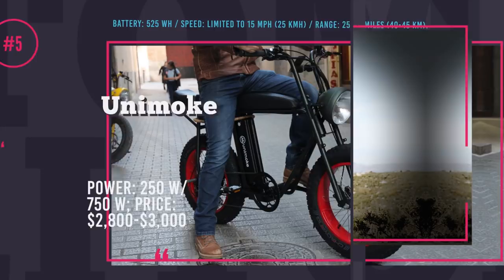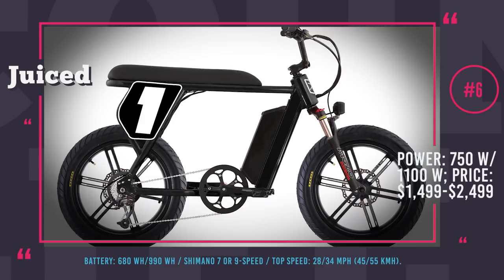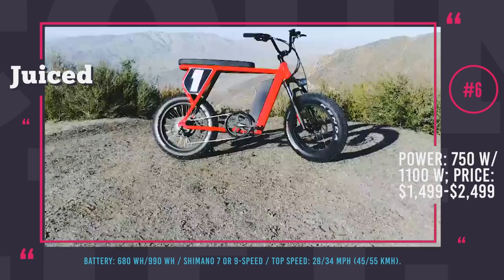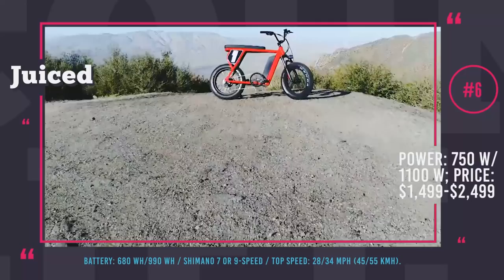Scrambler from Juiced Bikes: Juiced Bikes recently presented a new line of powerful electric bicycles with classic Scrambler design for off-road and on-road use. The company launched the campaign on Indiegogo, featuring three new models — Camp, City, and Hyper Scrambler. The Camp and City bikes have similar performance characteristics but different tires; both are equipped with a 750W motor and a 7-speed Shimano transmission pulling power from a 780Wh battery, developing a max speed of 28 MPH.